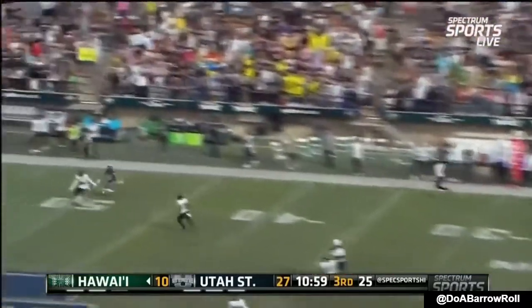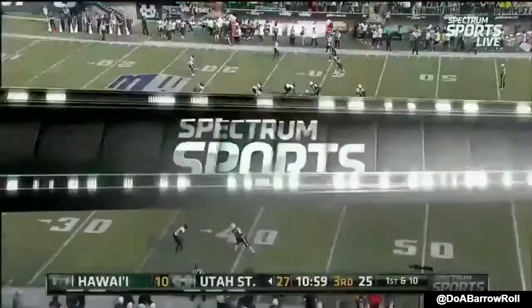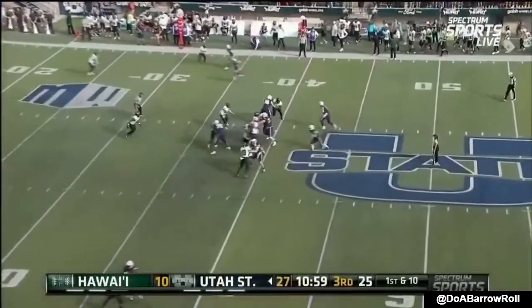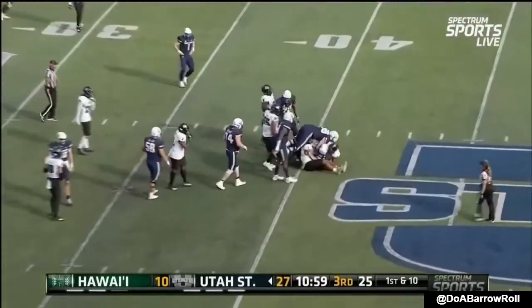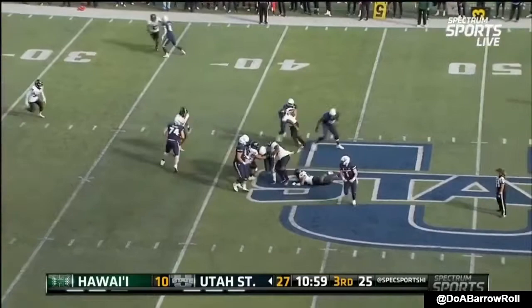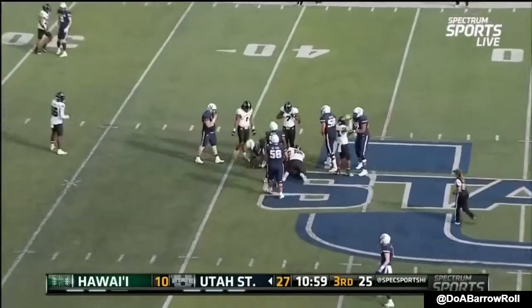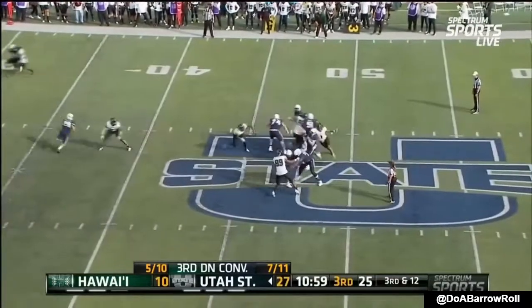Bonner off the fake handoff, throws down the sideline — it's up for grabs, and it is caught by Tompkins. Tompkins plays big. What a luxury if you are Logan Bonner. Yards now for Devin Tompkins — his sixth 100-plus yard receiving game. Again, stretched the entire width of the field.